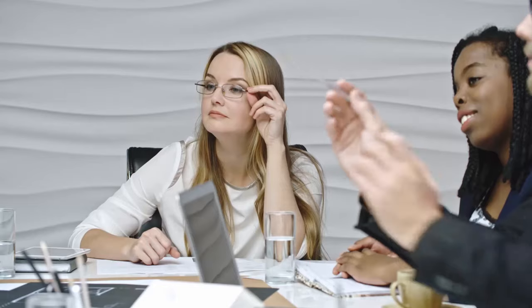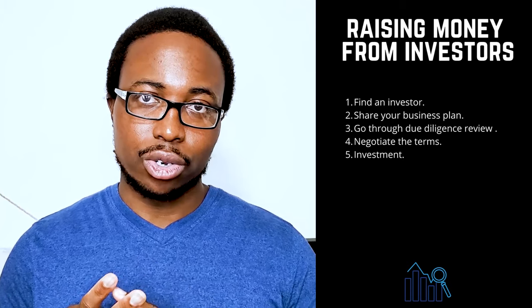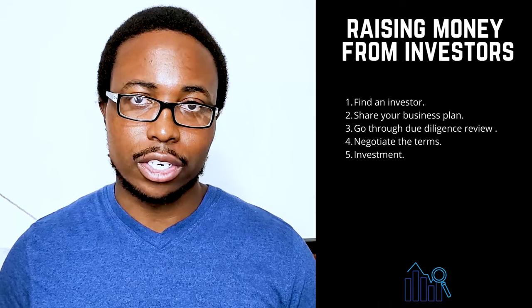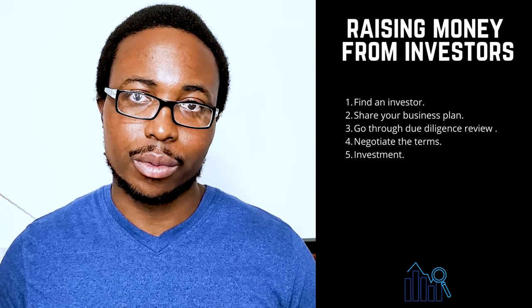3. Go through due diligence reviews — the management team, market, products and services, corporate governance documents, and financial statements of your company will be scrutinized by the investors. 4. Negotiate the terms — if they decide to invest, the next step is to reach an agreement on a term sheet that outlines the terms and conditions under which the fund will make an investment.